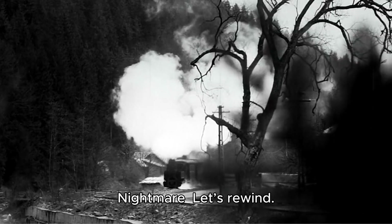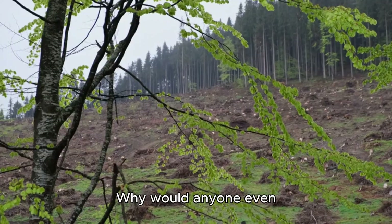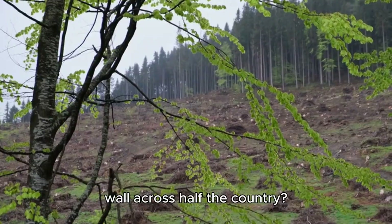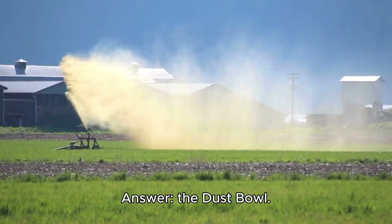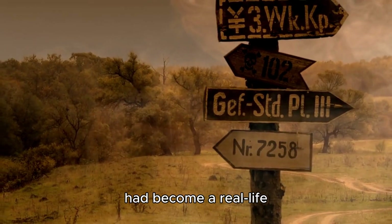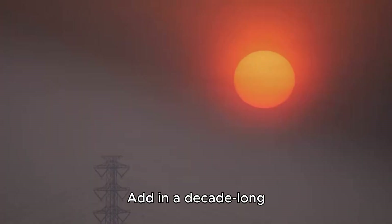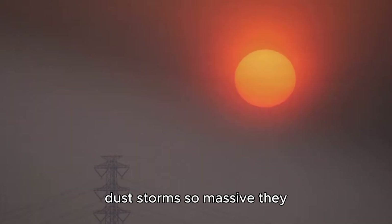Part 1: The Dust Bowl nightmare. Let's rewind. Why would anyone even consider planting a forest wall across half the country? Answer: the Dust Bowl. The 1930s Great Plains had become a real-life apocalypse movie. Farmers had ripped up millions of acres of prairie grass, leaving the soil naked. Add in a decade-long drought, and you get dust storms so massive they blacked out the sun.